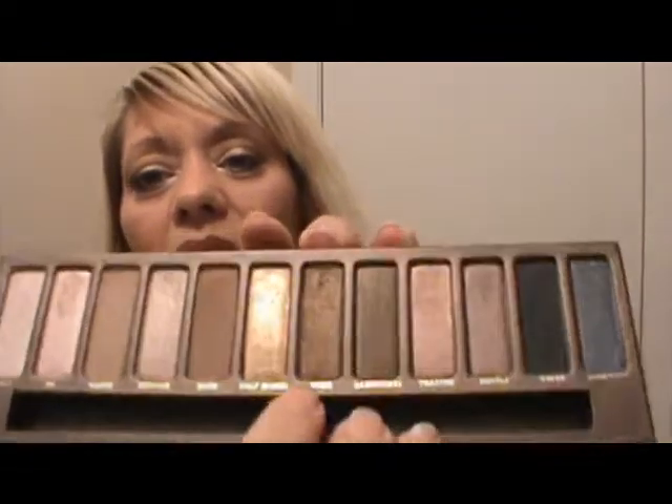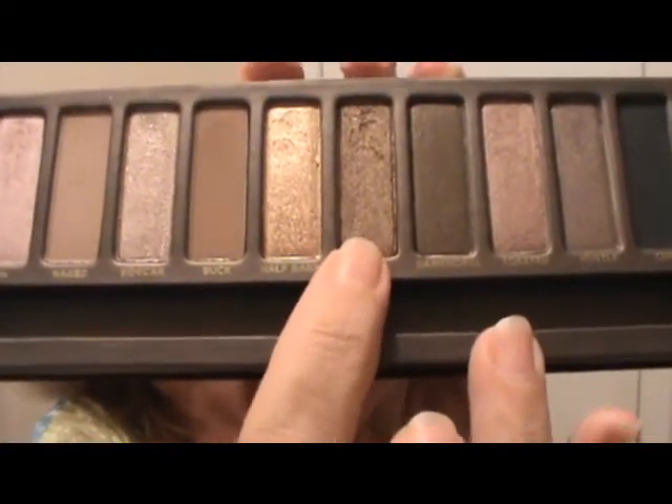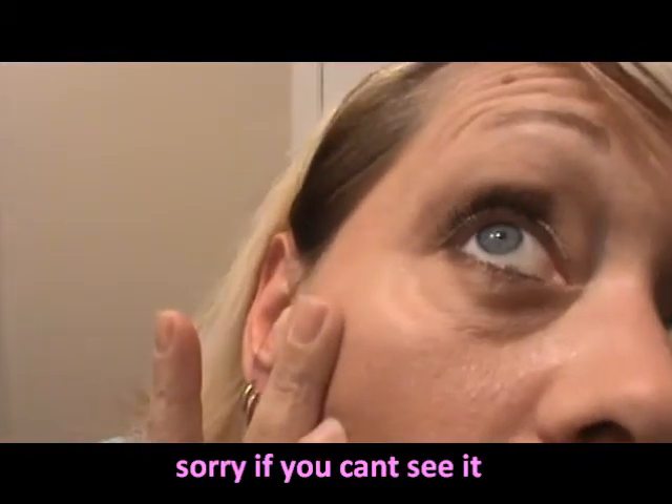Last but not least, I took Smog — it's right beside Half Baked — and put it on the bottom lash line on the outer side. My lash line has two different colors: a lighter color on the inside and Smog on the outer side. I just thought the look turned out really, really nice. It's really pretty — it has a little shimmer, enough to pop, but not a lot.